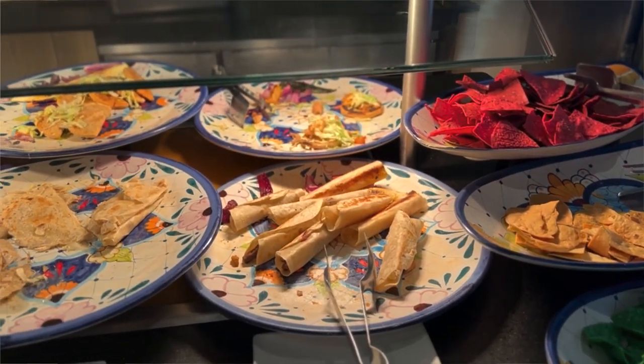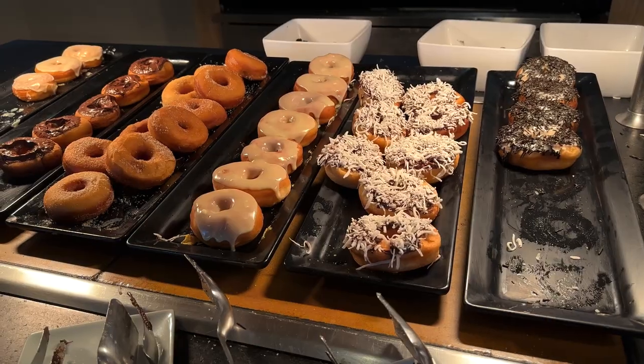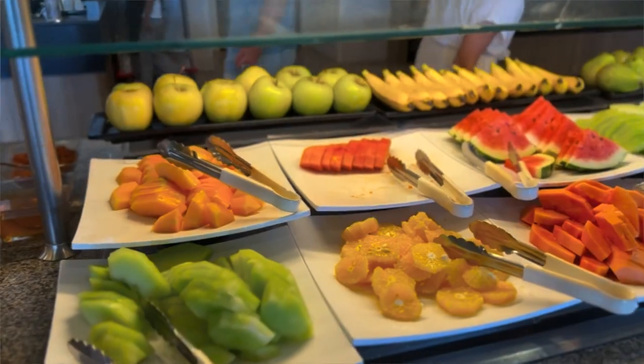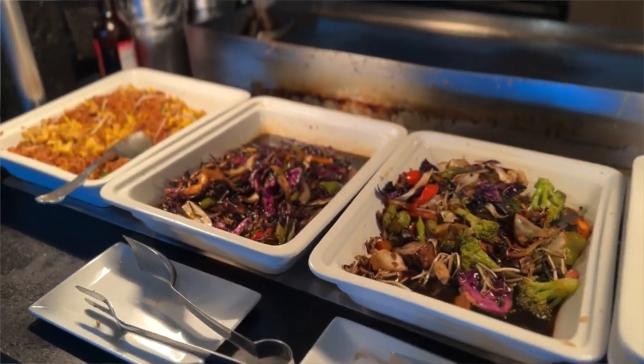Next we're going to talk about the food on the property. Like any other all-inclusive resort, you're going to have your general buffet areas — they had it for breakfast, lunch, and dinner. They had a lot of variety: a salad bar, any kind of fruit you could probably want which was delicious and so fresh, main dish areas including Asian stations with fried rice and pizza. They just had so many things. You can choose from those general stations at the buffet, or go to one of the many restaurants they had on property.